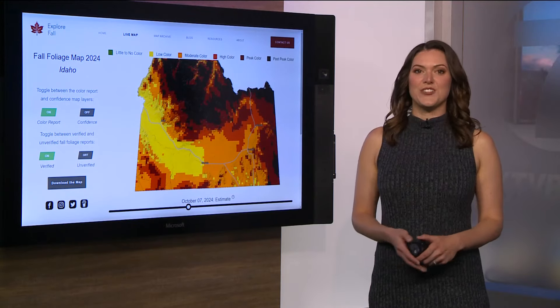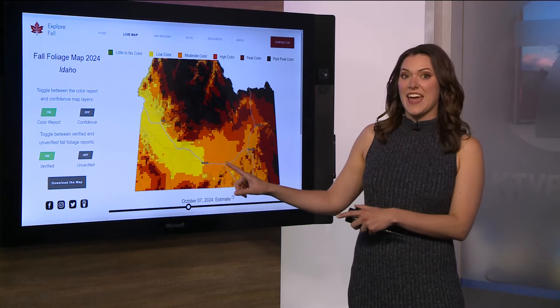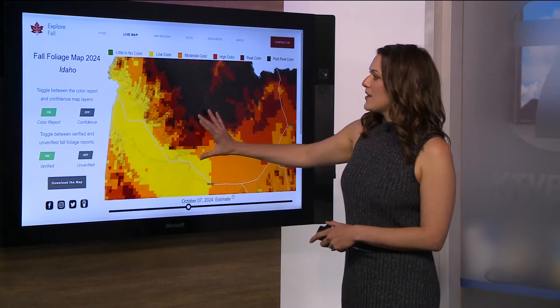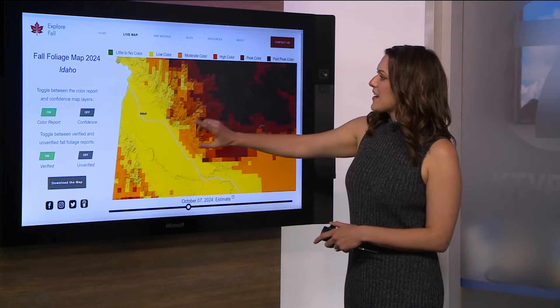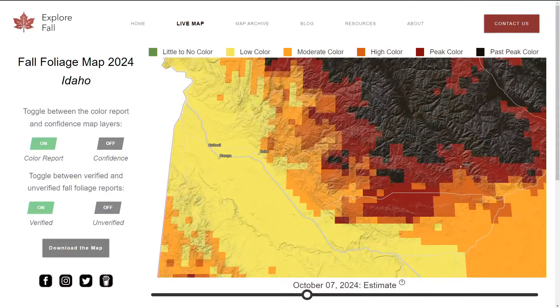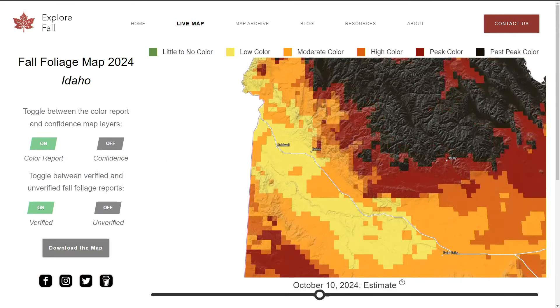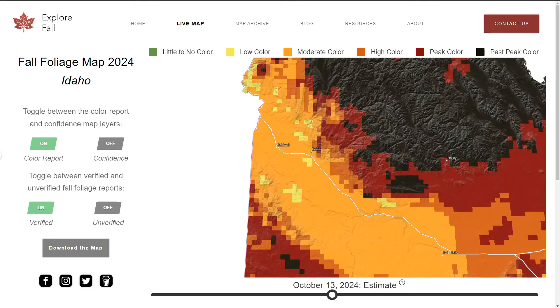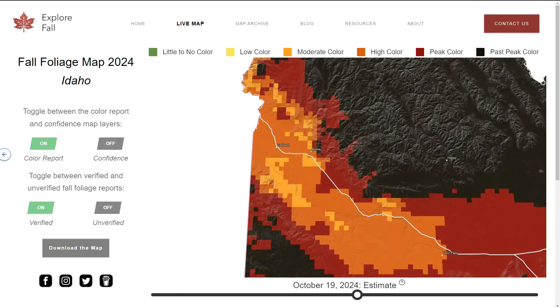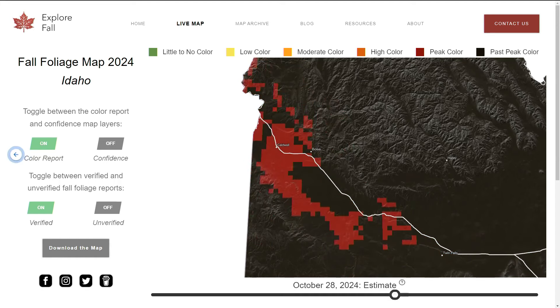Lots of information go into pictures just like this. This information shows today, and as you can see, the map shows that Boise is still technically low in color, but other spots to the east, like in the Central Mountains, show that it is past peak color. As we continue in time, we'll see that change, with peak colors moving into Boise closer towards the end of the month.